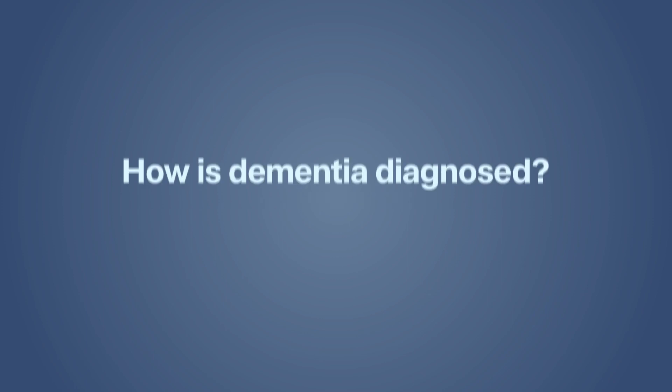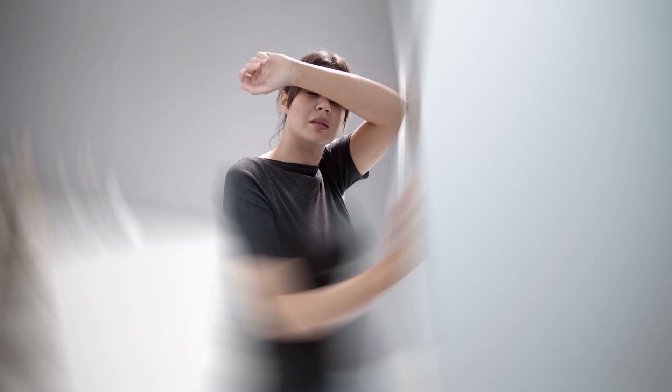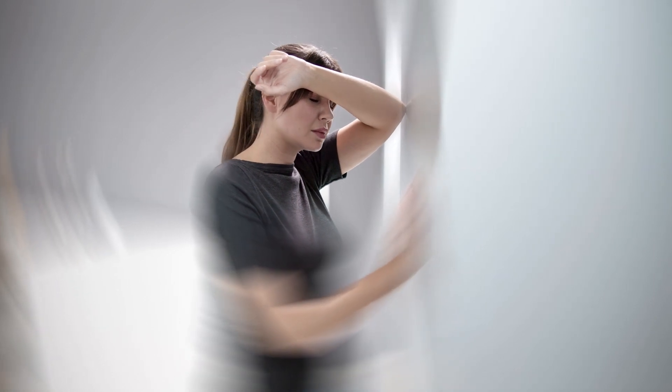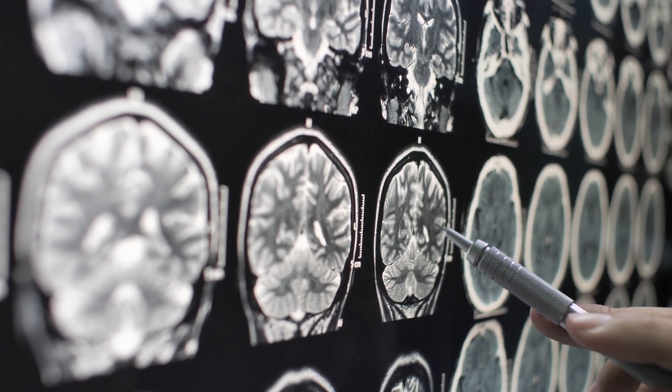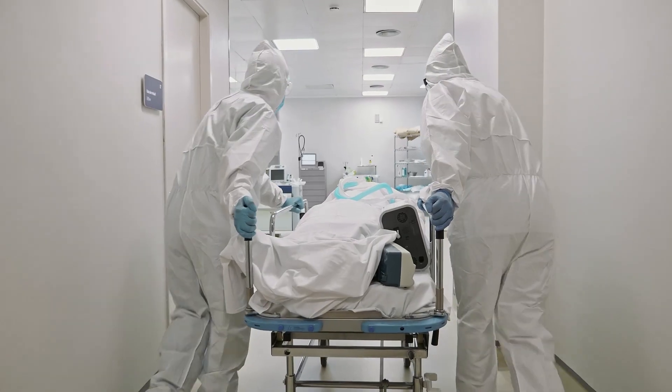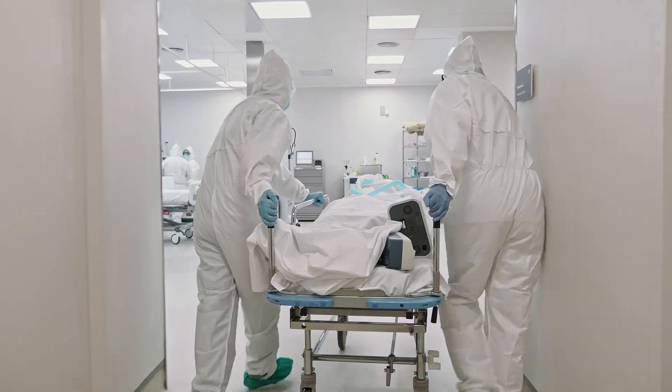How is dementia diagnosed? There is no one definitive test for dementia. Diagnosis takes time and is based on information from a number of assessments. Dementia-like symptoms can also result from other causes such as tumour, stroke, infection or medications, so doctors need to rule these out before they can make a diagnosis of dementia. The first step is typically a cognitive impairment test — a standard test that a GP can give. The questions aren't complicated and the test can be given over a period to help track progression of cognitive changes.